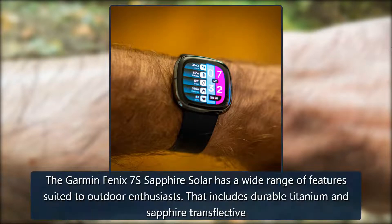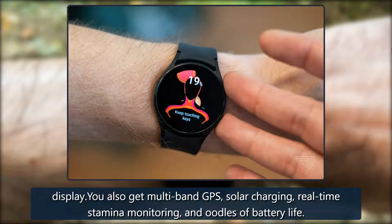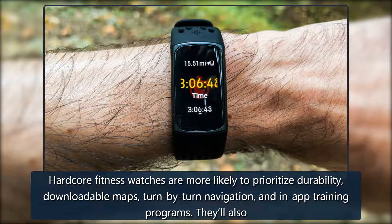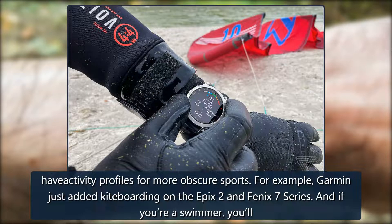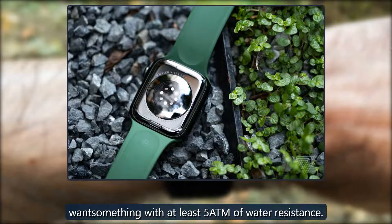The Garmin Fenix 7S Sapphire Solar has a wide range of features suited to outdoor enthusiasts, including a durable titanium and sapphire transflective display. You also get multi-band GPS, solar charging, real-time stamina monitoring, and loads of battery life. Hardcore fitness watches are more likely to prioritize durability, downloadable maps, turn-by-turn navigation, and in-app training programs. They'll also have activity profiles for more obscure sports — for example, Garmin just added kiteboarding on the Epix 2 and Fenix 7 series. And if you're a swimmer, you'll want something with at least 5 ATM of water resistance.